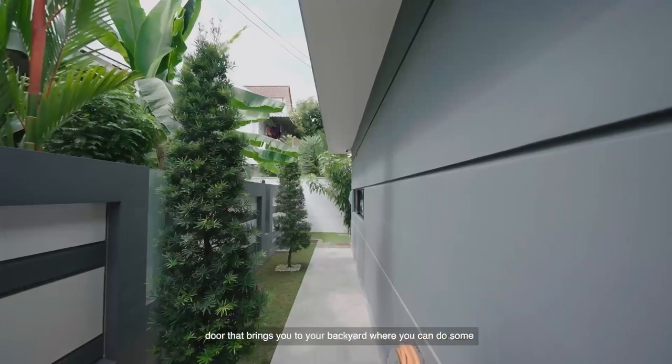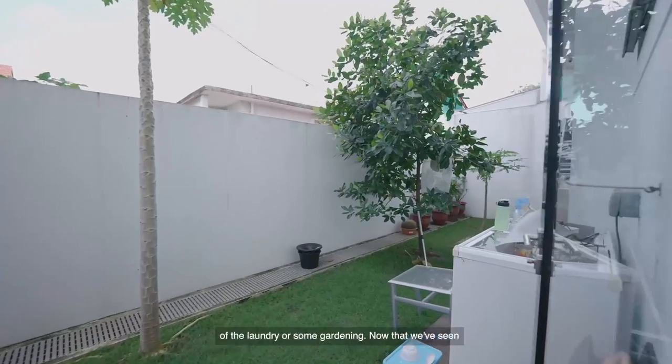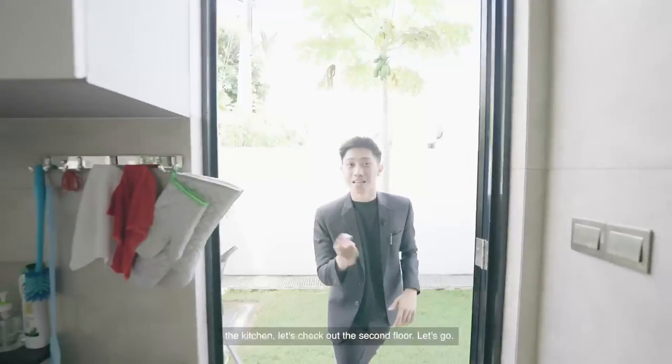Behind me is a glass door that brings you to your backyard where you can do some laundry or some gardening. Now that we've seen the kitchen, let's check out the second floor.